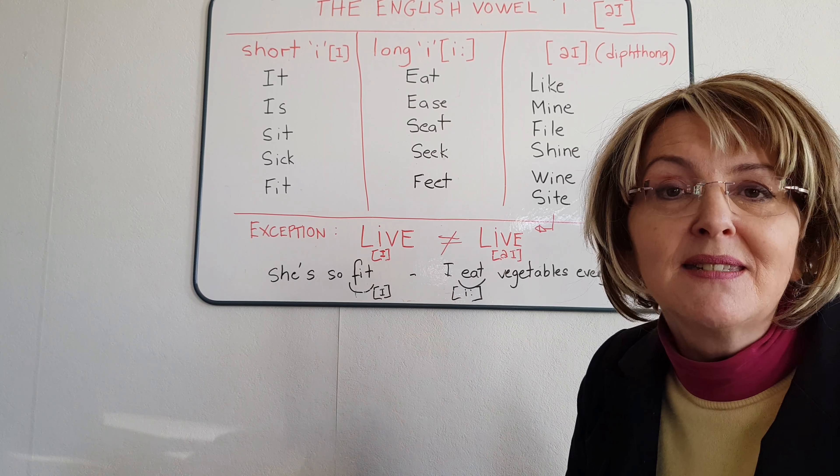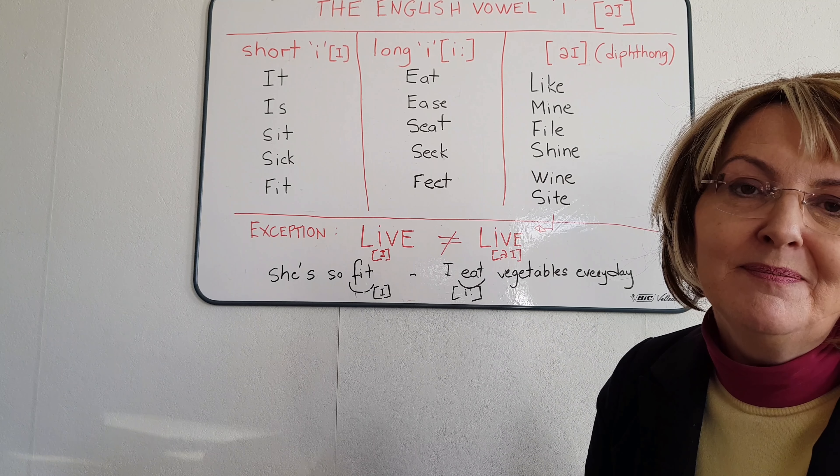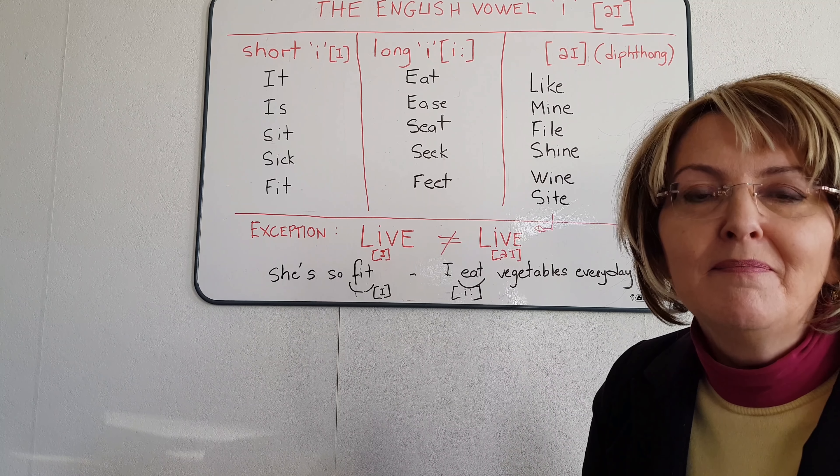Let's repeat some examples of the letter I pronounced I according to this rule. Listen and repeat: like, Mike, fine, shine, wine, sight.